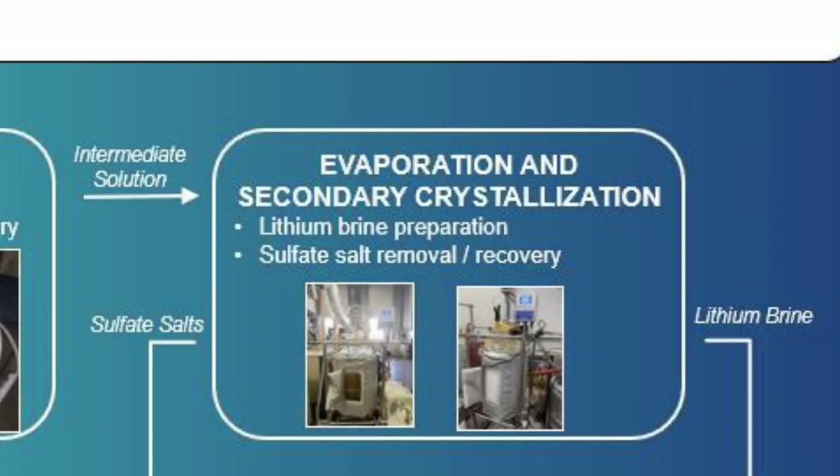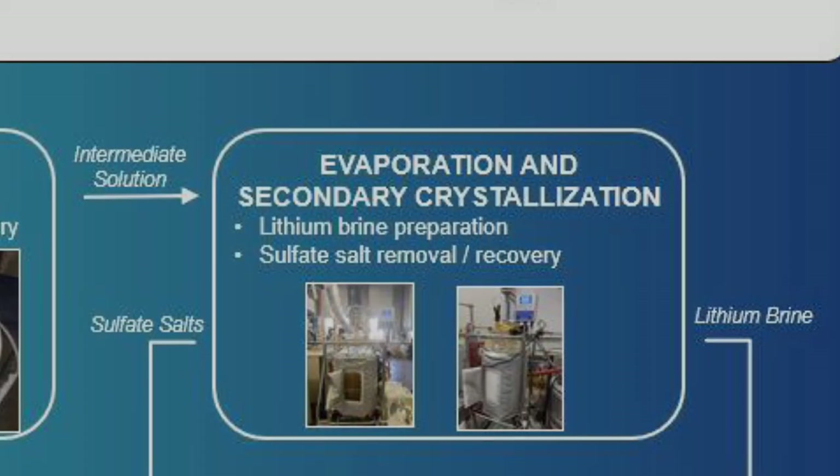The intermediate solution is processed through an evaporation circuit, which upgrades the lithium from approximately 1000 ppm to a target of 5000 ppm. Sulfate salts are removed from the evaporation circuit. The remaining solution is then cooled in a secondary crystallization circuit to remove additional sulfate salts and remaining boric acid. The crystallization and removal of non-lithium-containing salts upgrades the lithium concentration from 5000 ppm to approximately 10,000 ppm, thus producing lithium brine for subsequent lithium recovery.